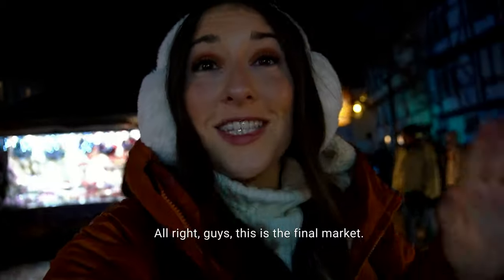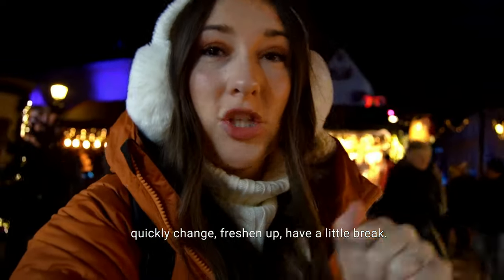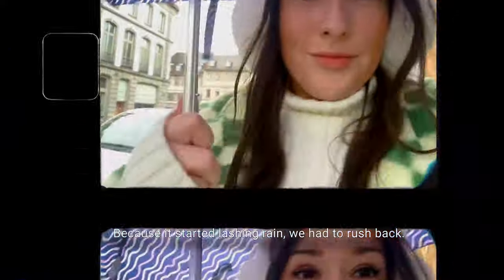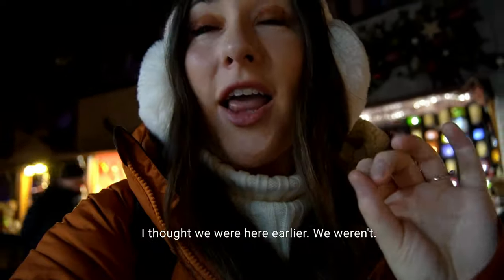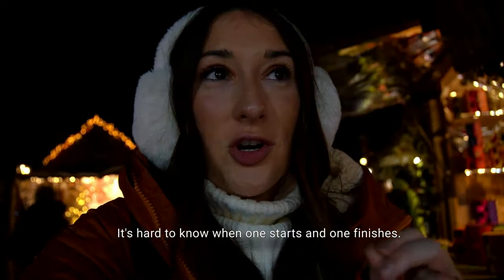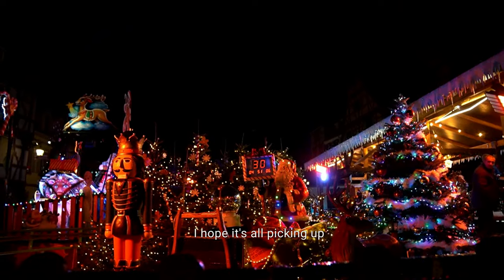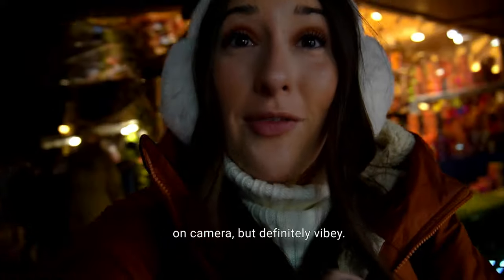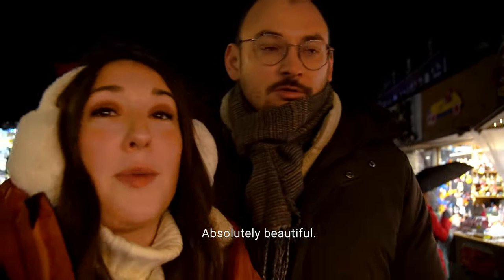This is the final market. We headed back to the apartment to quickly change, freshen up, and have a little break because it started lashing rain. Now we're here at La Petite Venice — I thought we were here earlier, but we weren't; it's very confusing. It's hard to know when one starts and one finishes, but this is the final one of the night. It's all lit up now, it's very very beautiful. 10 out of 10 would recommend Colmar.